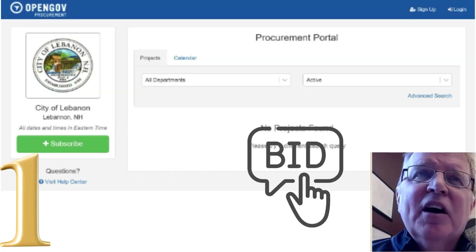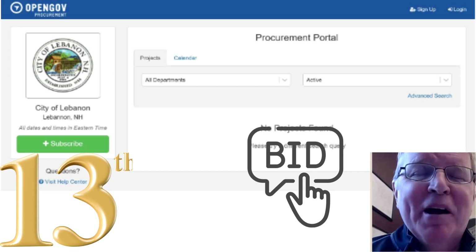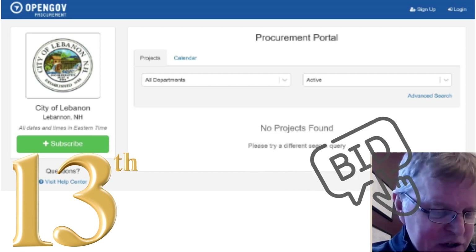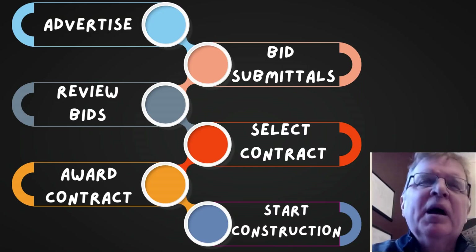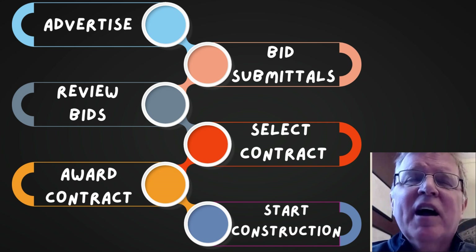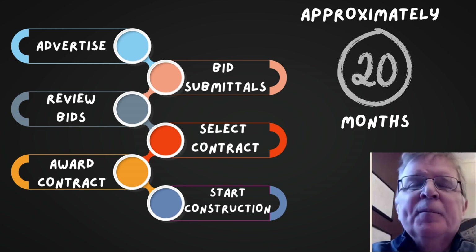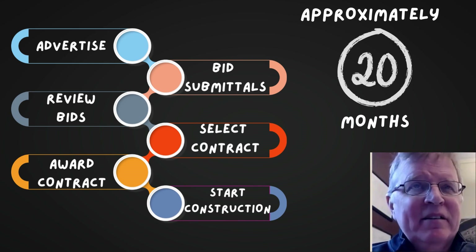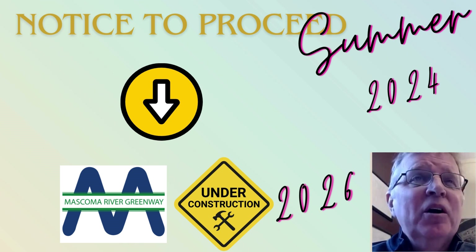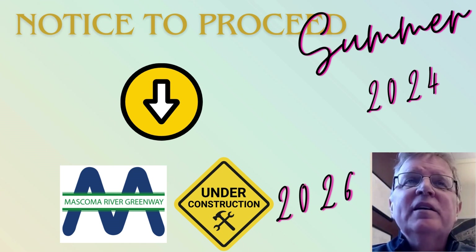And then when all that's said and done, we can use our OpenGov Project Solicitation Procurement Program, which is a new online program to solicit bids for the project. We would advertise through the OpenGov Program, contractors will submit bids, we'll review the bids, select a contractor, award a contract, and start construction. That whole process will take approximately 20 months to get through. And so if we had a notice to proceed this summer, we could be building the Greenway in the construction season of 2026.